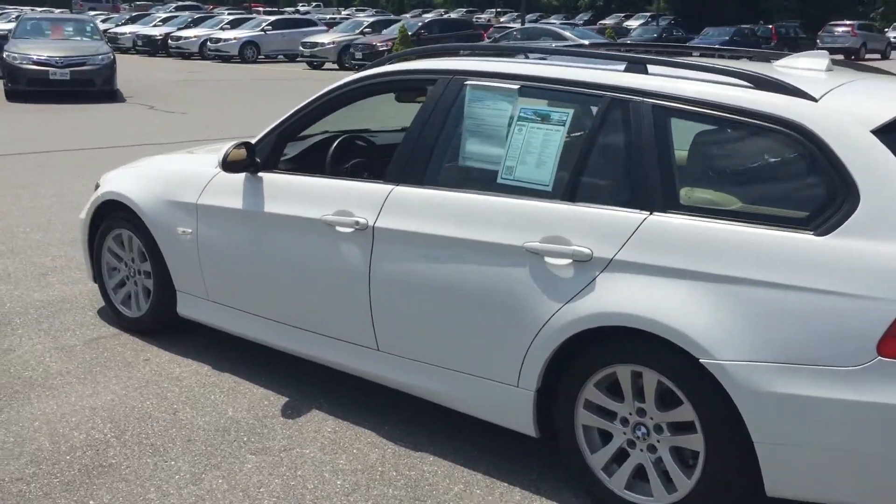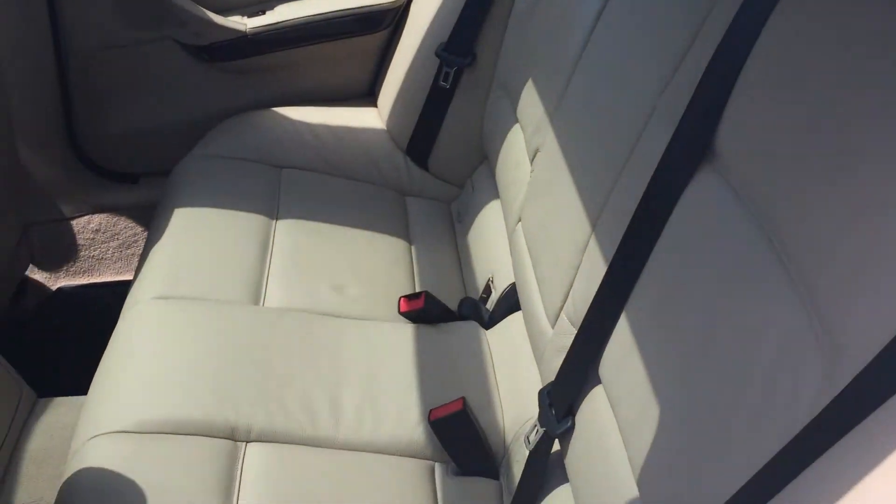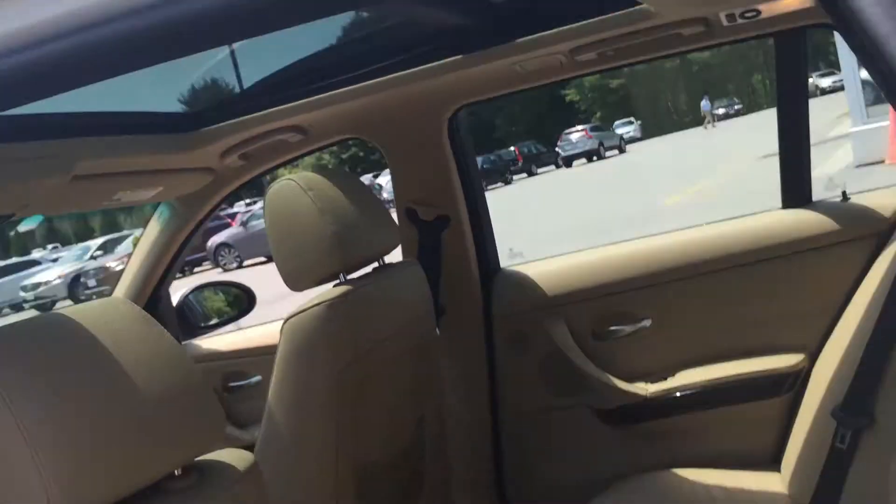The paint job is flawless on the exterior. It's got nice big roof rails and that big panoramic moonroof, leather interior, and it also has the winterized floor mats.